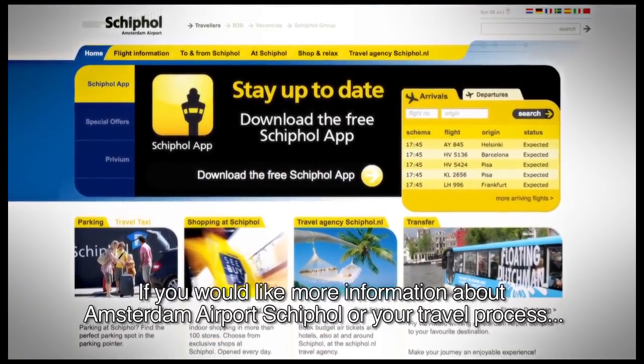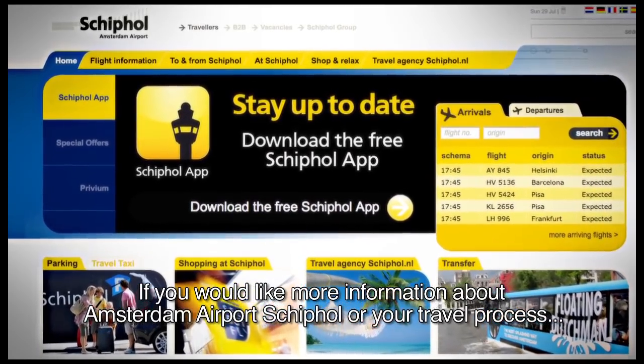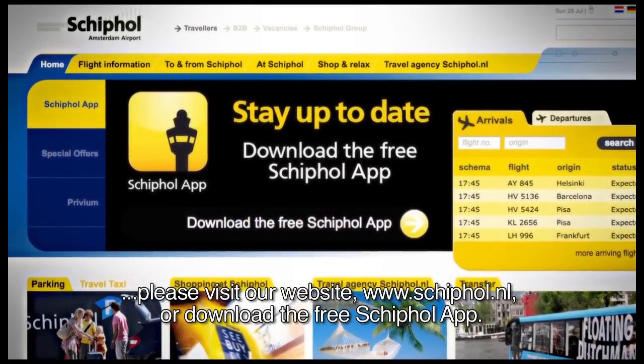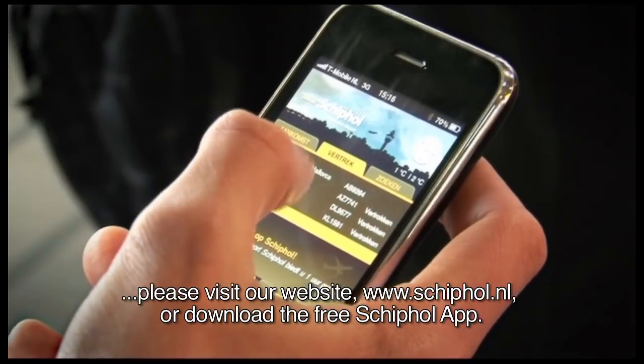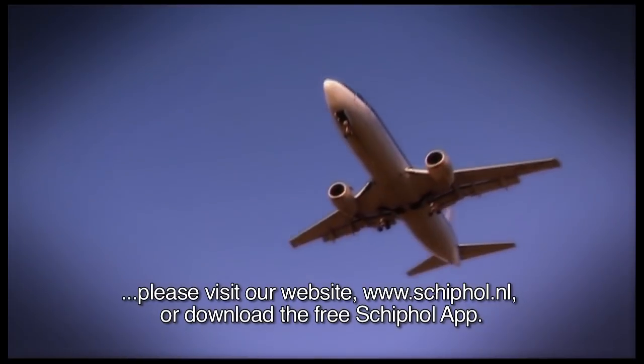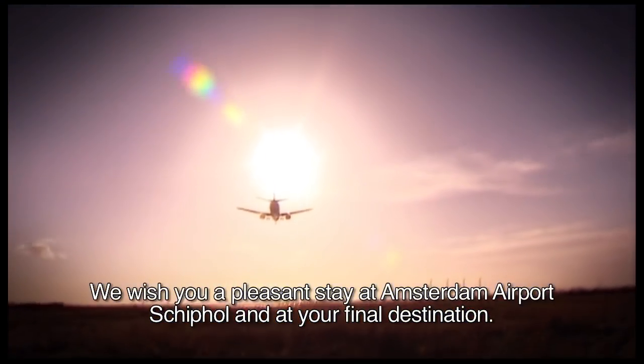If you would like more information about Amsterdam Airport Schiphol or your travel process, please visit our website www.schiphol.nl or download the free Schiphol app. We wish you a pleasant stay at Amsterdam Airport Schiphol and a safe onward journey.